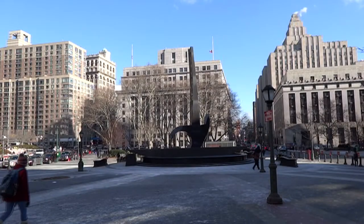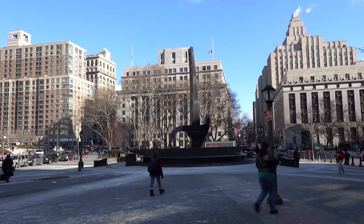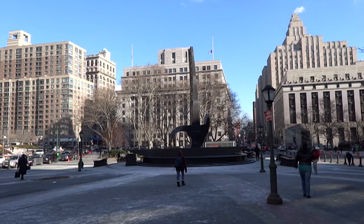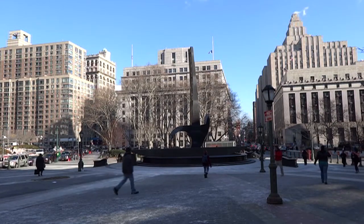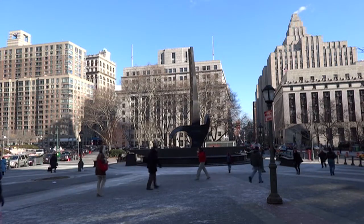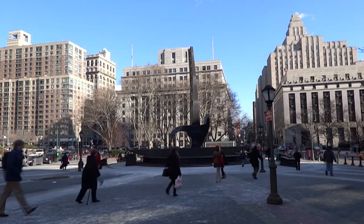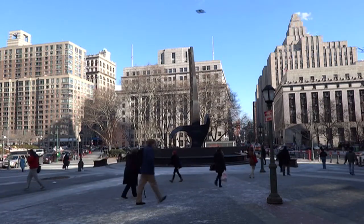Not far from this location is the African Burial Ground National Monument, an institution that was inaugurated in 2007 and is located at 290 Broadway Avenue. Its visitor center has extensive interpretive exhibits shedding light on the archaeological findings on this part of Manhattan.